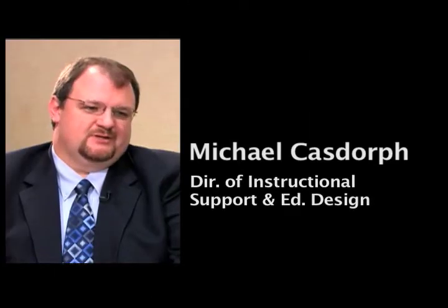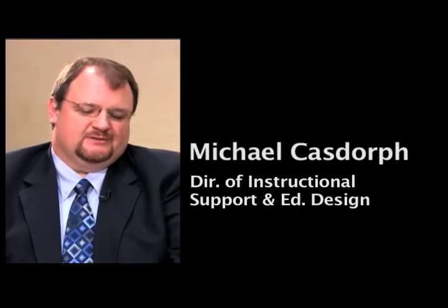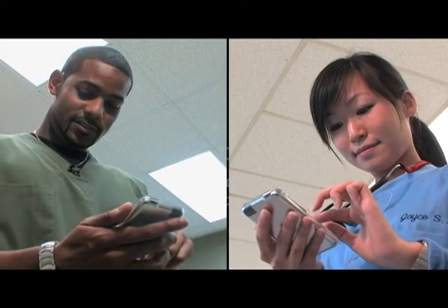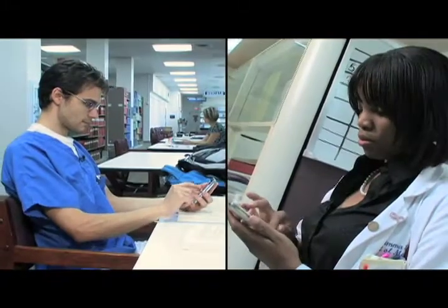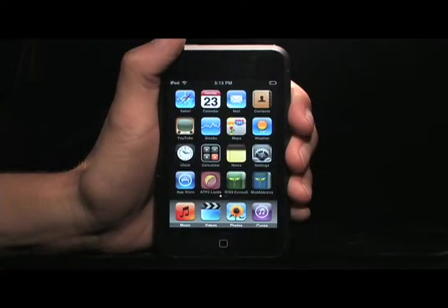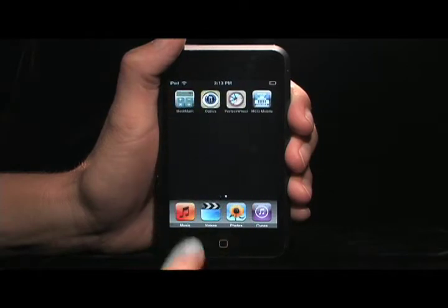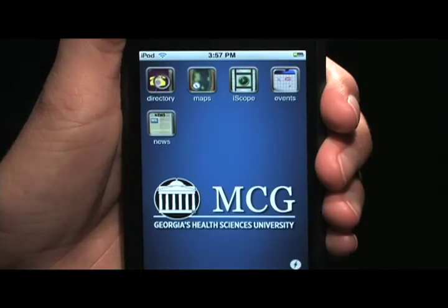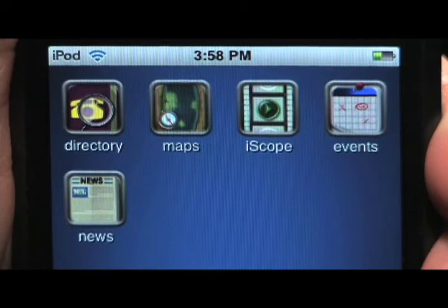There are a lot of opportunities for students to utilize resources, but it may not be practical for them to be at a desktop computer or carry their notebook computer, so the mobile platform provides a new level of convenience for them. Introducing MCG Mobile — a new set of customized iPhone applications that allows students to access information on the go.